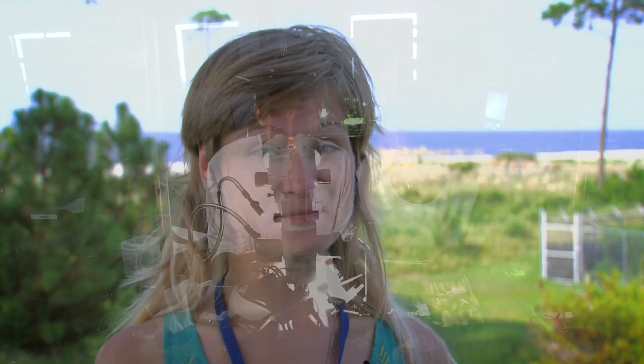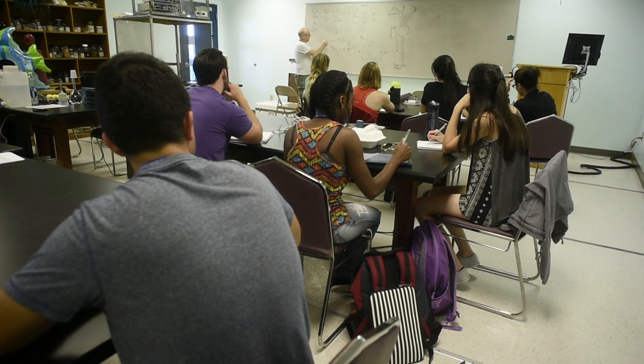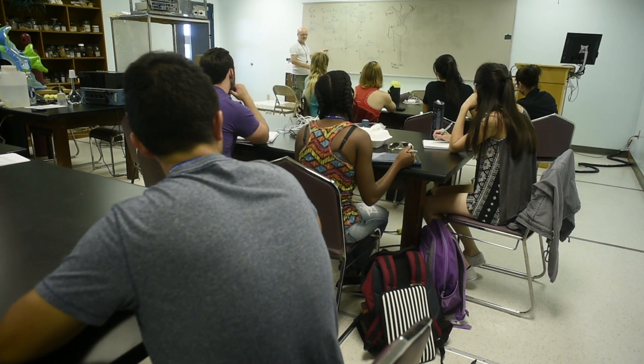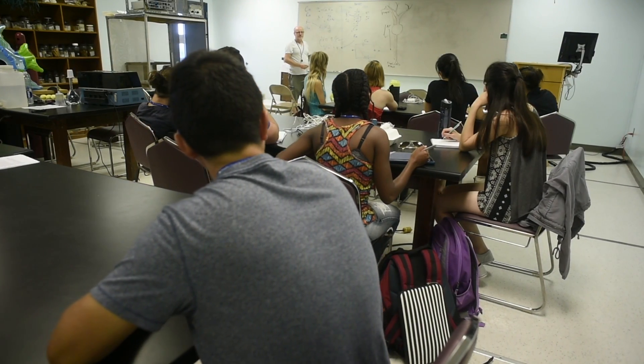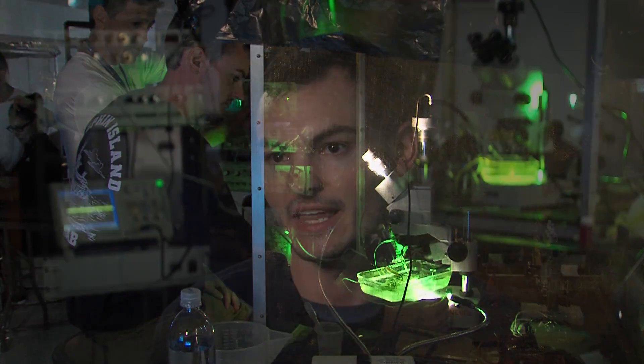It's a lot of fun. You're at the beach the whole time and you just learn so much about neuroscience in a very short amount of time. For three weeks they're immersed in the study of neuroscience, spending hours in the classroom learning the basics, then taking those techniques right next door to the lab. That hands-on approach definitely helps people really learn how to understand the concept of electrophysiology, as well as really getting into the problem solving.